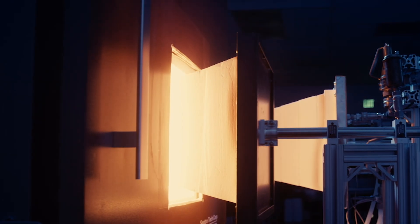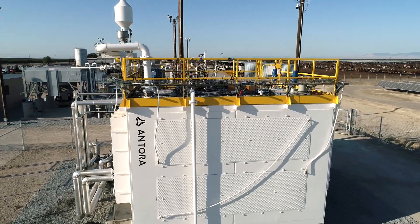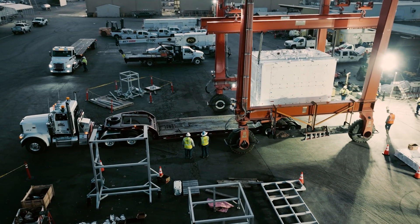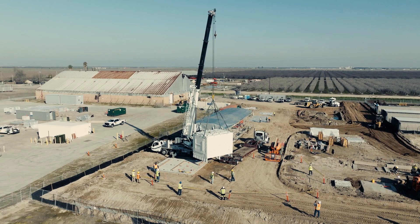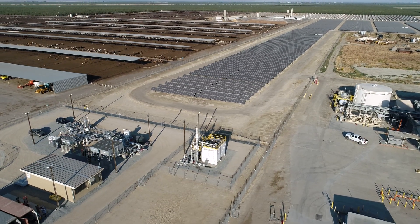We heat these blocks of carbon up to very high temperatures, and then we wrap them in thermal insulation so that they don't leak that heat back to the environment. We can either deliver it directly as industrial process heat to a manufacturer, or we can convert it back to electricity and deliver that. We use a special type of solar cell to capture that thermal glow coming off of the hot carbon and convert it directly into electricity.